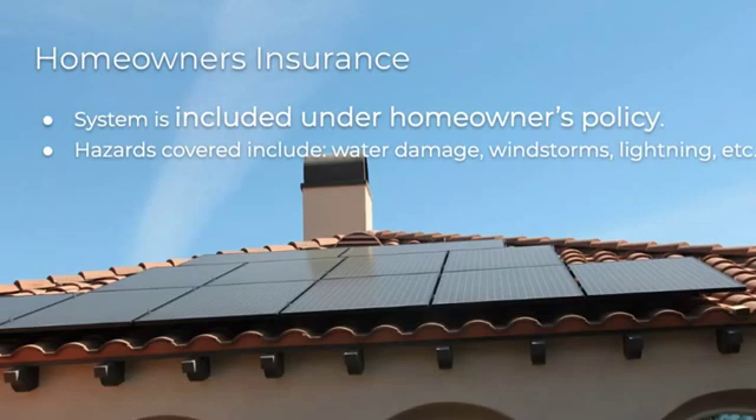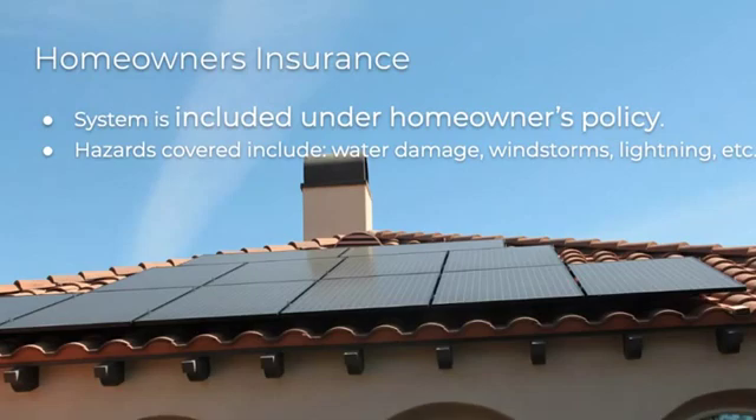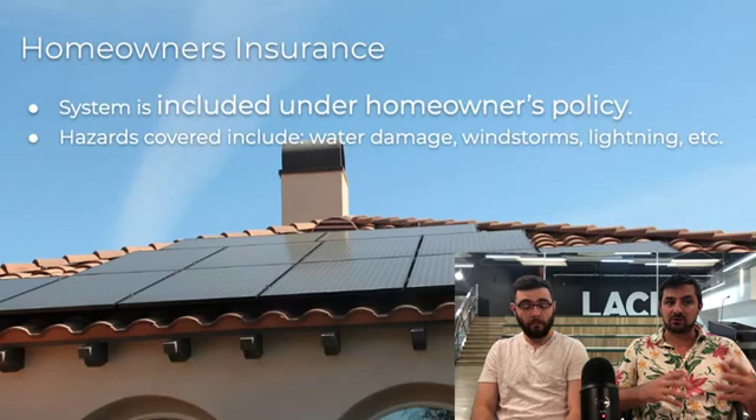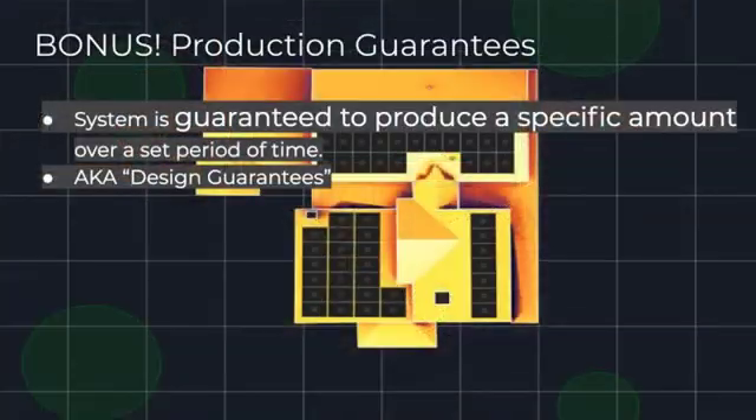Here's homeowner's insurance. Systems are typically included under a homeowner's policy — the solar system is typically covered. Check with your homeowner's insurance of course. Hazards that could be covered would be water damage, windstorms, lightning — kind of these acts of God. Golf balls aren't on here specifically, but that would be specific to your policy. It's possible — if you're living next to a golf course, you could probably toss it in there. Watch out for the old slice.